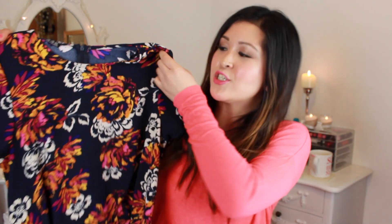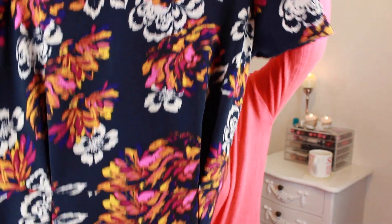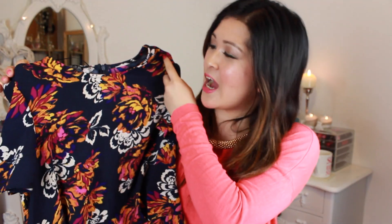I wasn't that impressed with the selection of dresses they had in Primark — none of them were floating my boat — but I did pick up one and it's this navy dress. I really like the bold pops of colour in the flower designs. It's short-sleeved and comes in at the waist then goes out, kind of like a skater skirt but not too flouncy at the bottom. There's a concealed zip at the back. It was £15, which is quite expensive for Primark, but I like it so much I'm going to wear it for work.